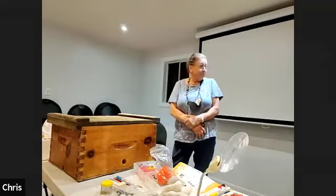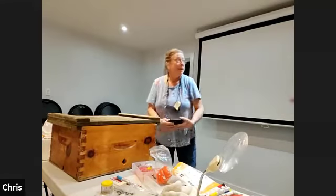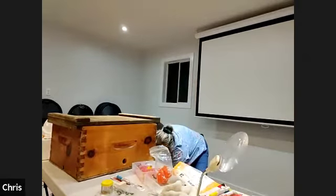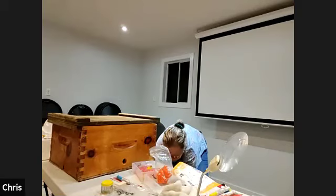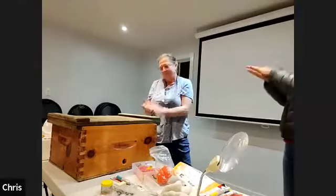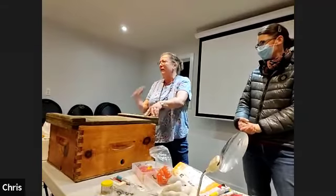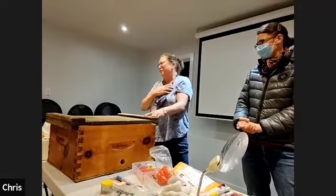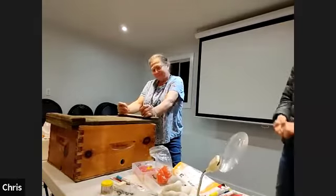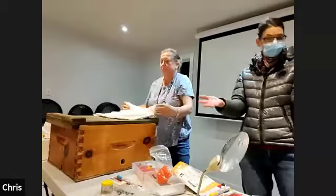We're going to wrap it up — Marion is hanging around here at the clubhouse if you have any questions about splits or queen rearing. Marion, thank you so much for coming and sharing. The feeling of raising your own queens is really a great feeling. If you have any further questions, please feel free to email the club and we will pass them on to Marion. Thank you so much for coming and enjoy the rest of your evening.